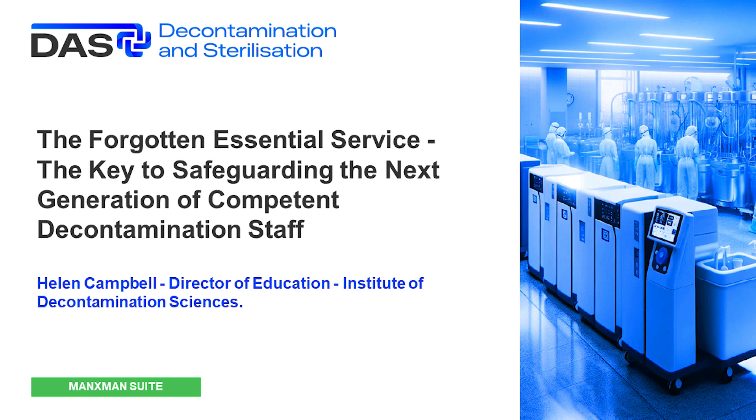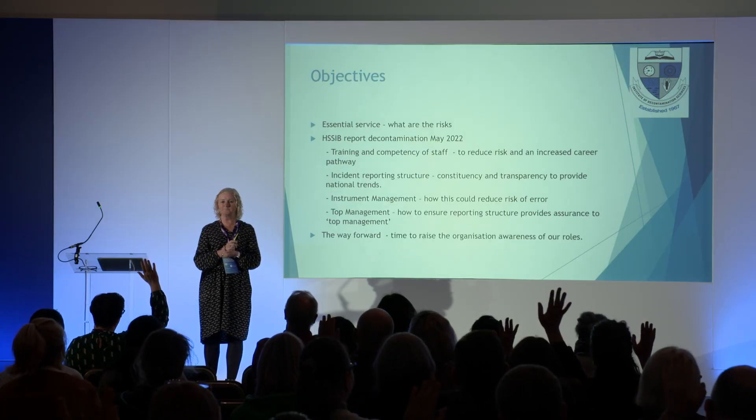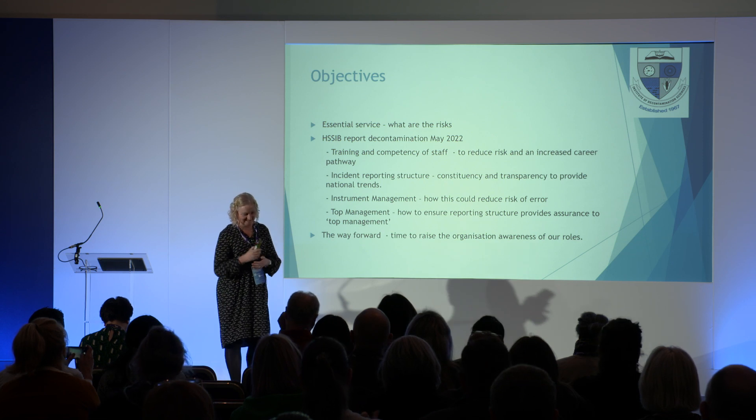Has everyone heard of the HSSIB report? Hands up those who've heard of it. So probably about 20%. For the rest of you, that is your homework to go and look at what it is.